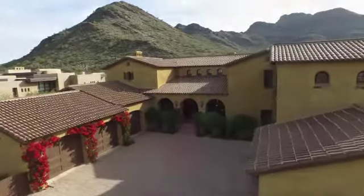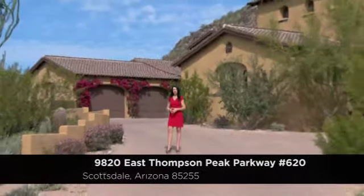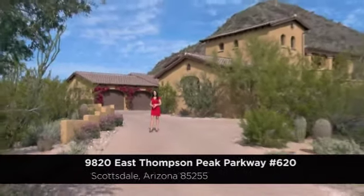Hello and welcome to this palatial home located at 9820 East Thompson Peak Parkway, lot number 620, in beautiful Scottsdale, Arizona.